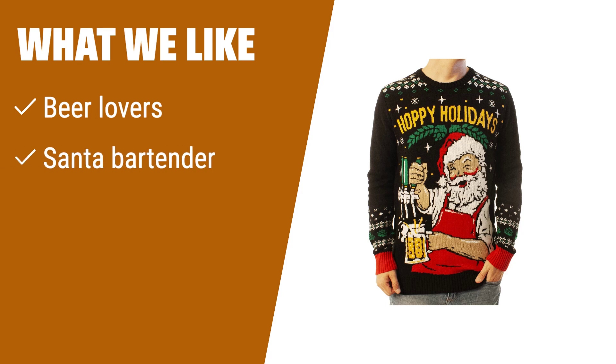What we like: If you are looking for a sweater that stands out in the crowd and is perfect for a holiday pub crawl, this one is for you. Santa is your bartender in this funny Christmas sweater that's perfect for beer lovers.